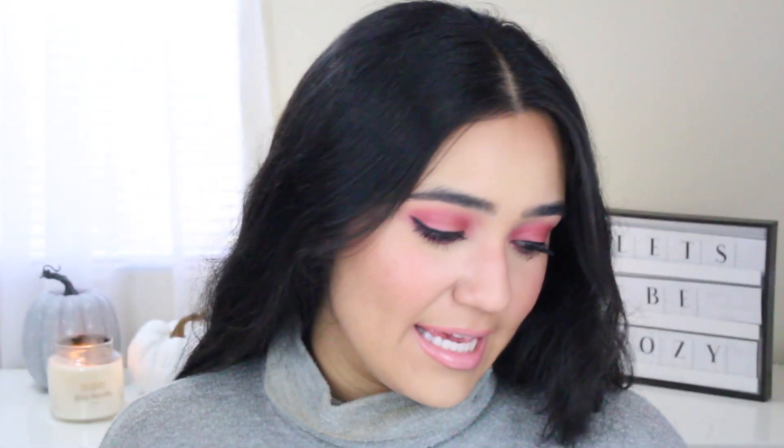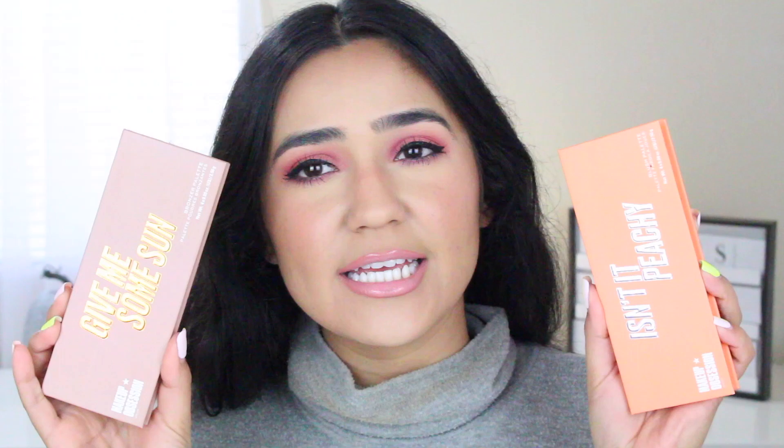Welcome back to my YouTube channel. Today we're going to be doing a little first impressions review — we are going to be testing out the Makeup Obsession collection that Target has. I've never seen it at my Target; I think they just got it. They're doing like a whole revamp there, so yes, we are going to be testing out Makeup Obsession.